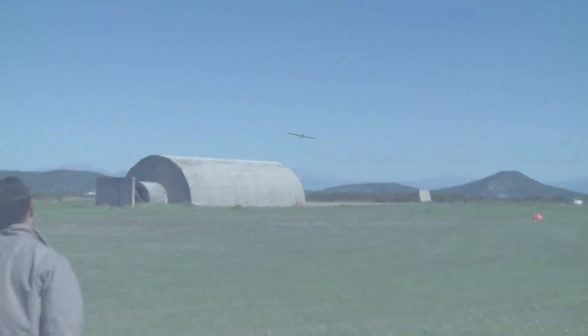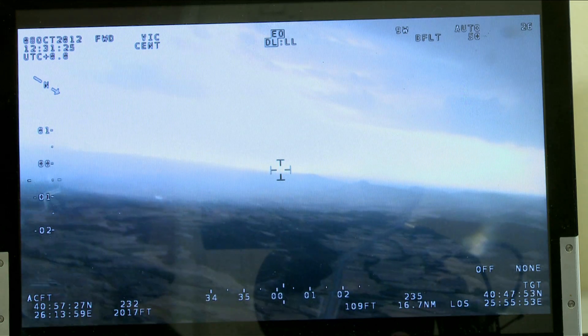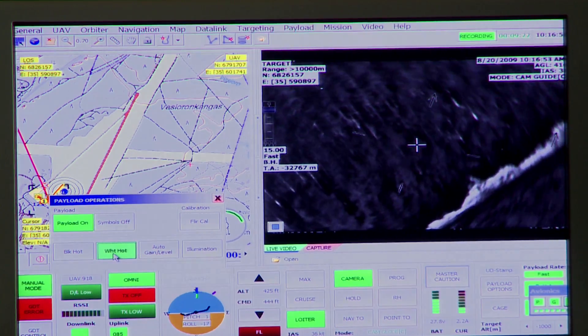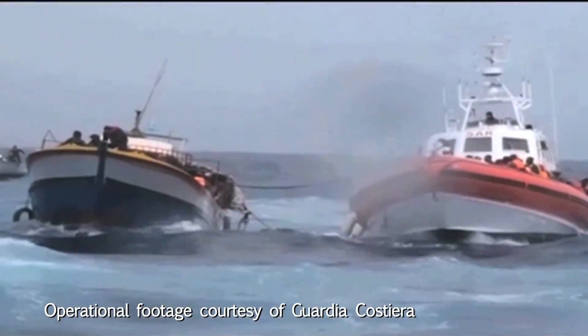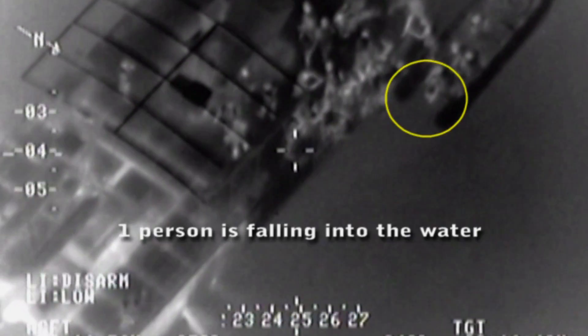Pilots must take breaks, but an unmanned or remotely piloted aircraft can stay airborne for over 24 hours. They can provide much greater surveillance capacity for search and rescue operations when rapid response is needed to save lives. This is just one example of the many areas in which technology can help improve the management of Europe's borders.